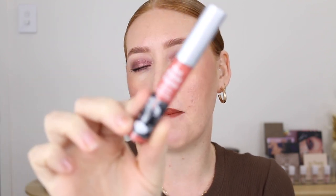Next from The Balm I got one of their classic Meet Matte Hughes lipsticks. The Balm was showcasing the fact that they've revamped their palette — they've gotten rid of the mirrors and the magnets, which means the packaging is now fully recyclable. All you have to do is push the eyeshadow pan out.